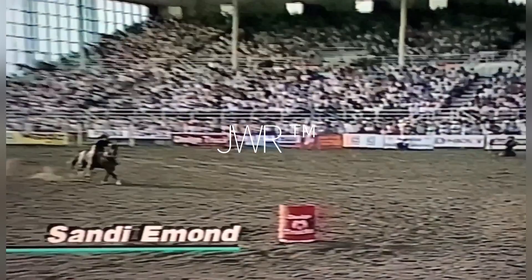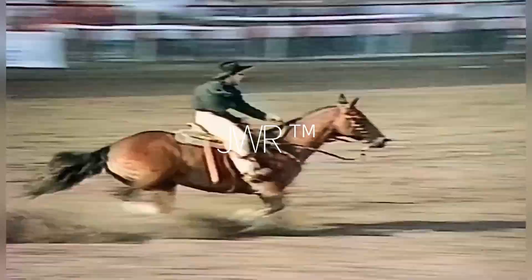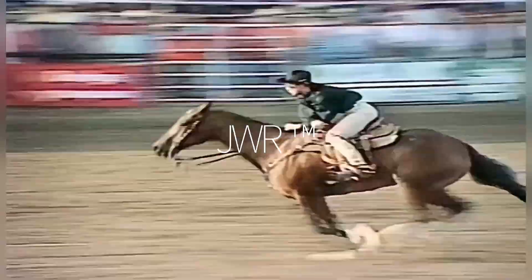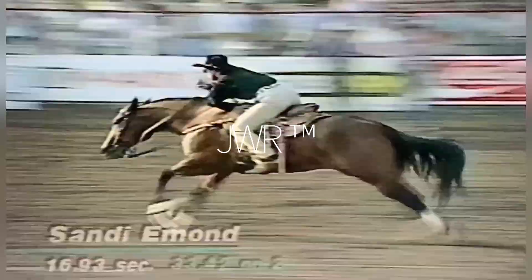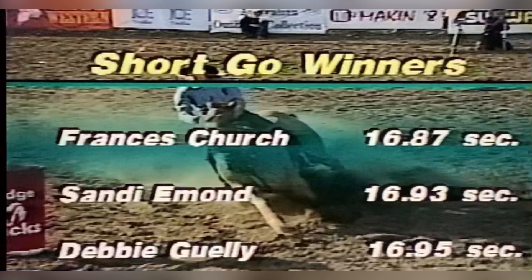All right, here's our final one to go — this is Sandy Eamond. Nice turn there. Look at this horse — he does cut it close right there around that barrel, and turns the third barrel here. Sandy had the fastest time in the first go-round. She is going to be 16-93 here.